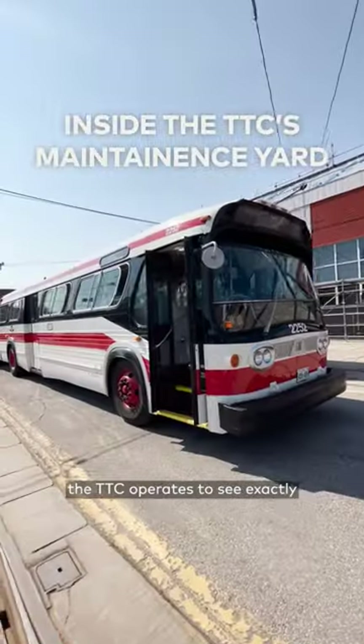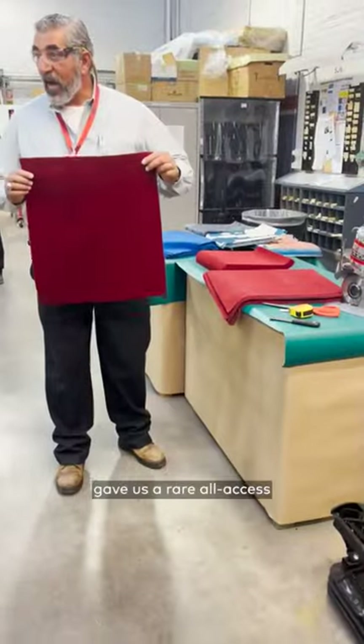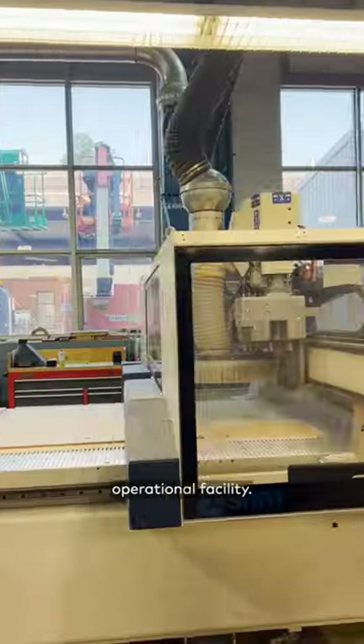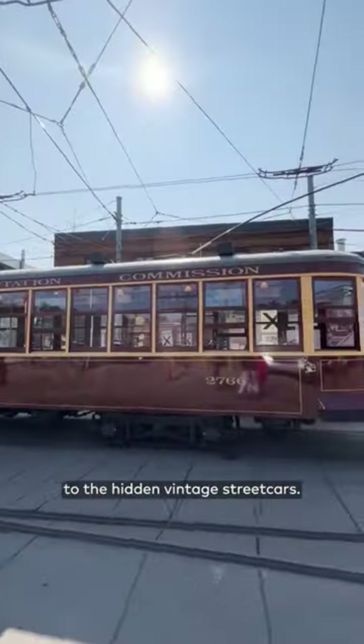We got a behind-the-scenes look at how the TTC operates to see exactly what moves Toronto. The TTC gave us a rare all-access tour to get an inside look at their largest operational facility. Here's everything from the tracks being built to the hidden vintage streetcars.